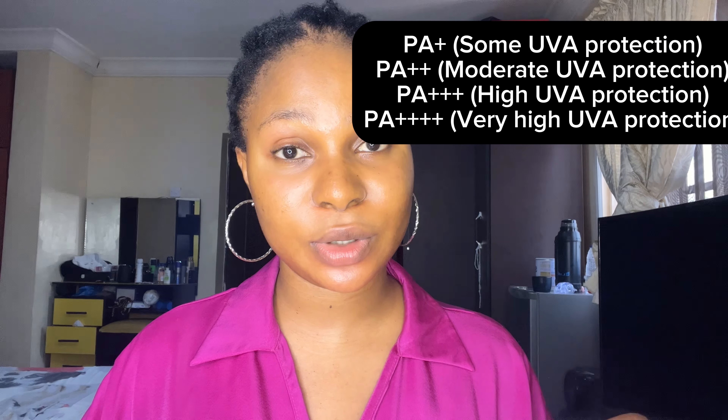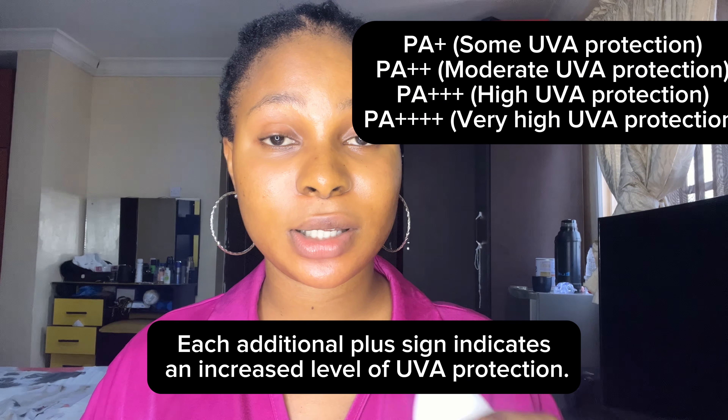Another reason I stopped using this sunscreen is that it doesn't have broad spectrum protection. Broad spectrum means the ability of a sunscreen to protect your skin from both UVA and UVB rays. You can tell a sunscreen is broad spectrum if it says 'broad spectrum' on the bottle, or if it has a PA value — PA+, PA++, PA+++, or PA++++. The higher the pluses, the more UVA protection you get. This Dr. Rashel sunscreen only comes with an SPF number — SPF 60++ — meaning it only protects from UVB rays and not UVA rays, so you won't get maximum protection.